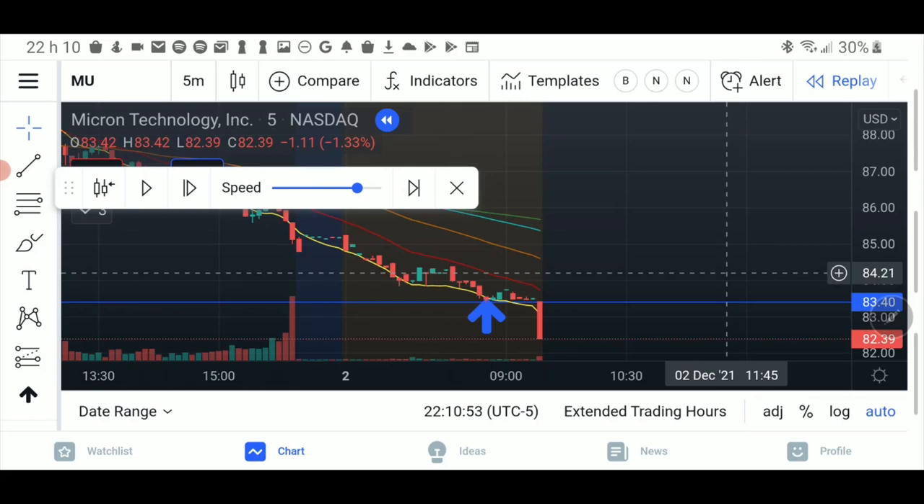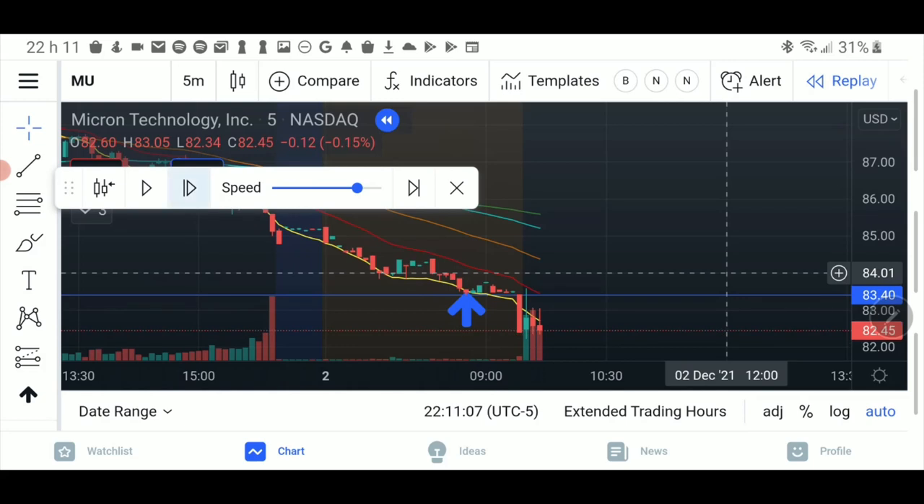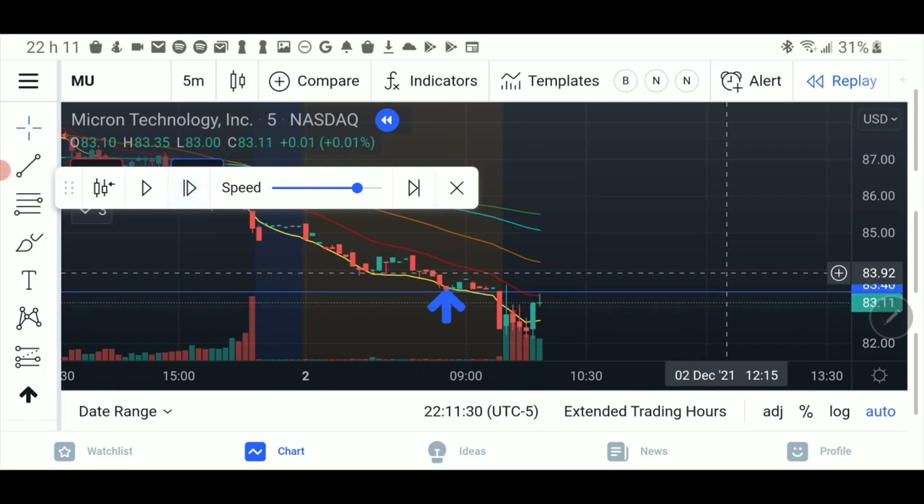My idea was to go long, to go calls on MU. But as soon as we drop below that line, I'm not even interested. Let's keep going to see what's happening. Now see how it's moving back up towards our line — we are still under where the buyers were at pre-market, so there's no interest in going long yet. Look at this candle touching the blue line, which was the old support from pre-market.